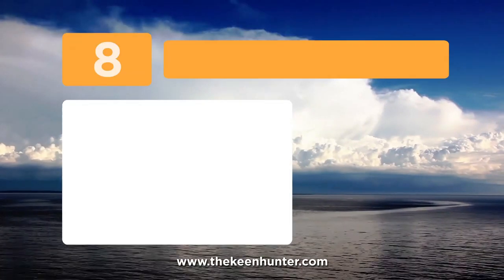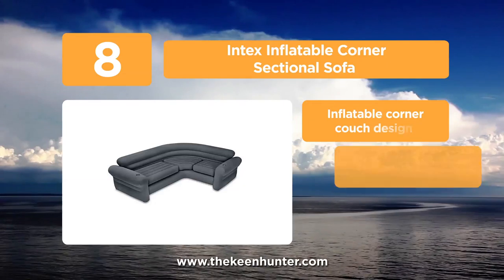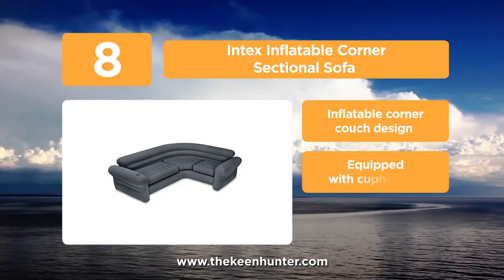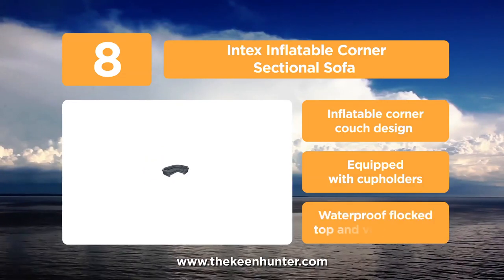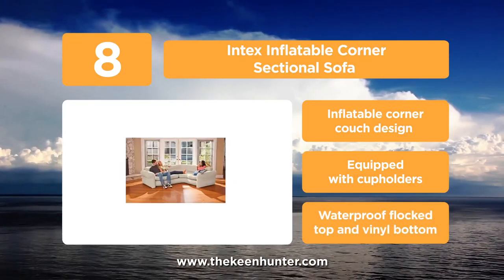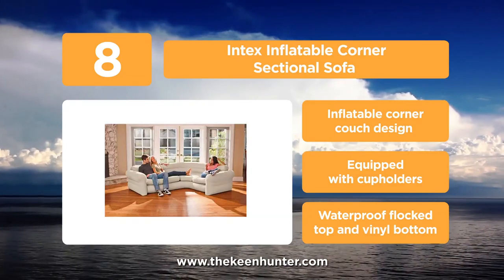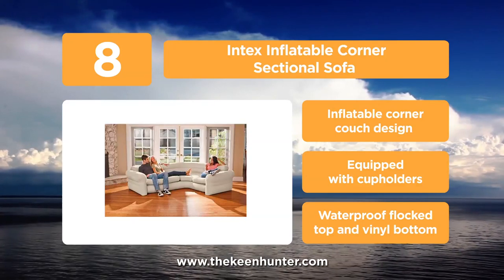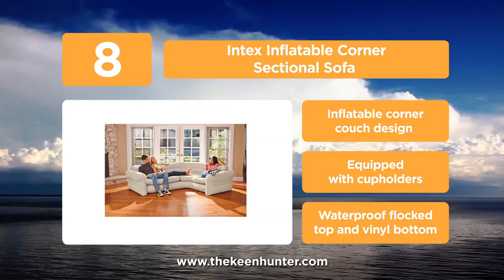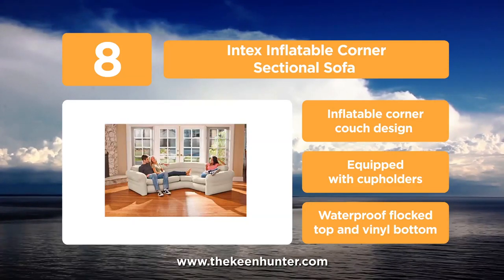Coming into the list at number 8, the Intex Inflatable Corner Sectional Sofa. This inflatable sofa is made to offer you the best comfort and to match your room decor. It's crafted primarily for indoor uses. Furthermore, the sofa is equipped with a set of cup holders so that you can keep your beverages close. What's more, it features a waterproof flock top and a vinyl bottom. Also, it has extreme comfort and is therefore perfect for multi-purpose uses on any occasion.